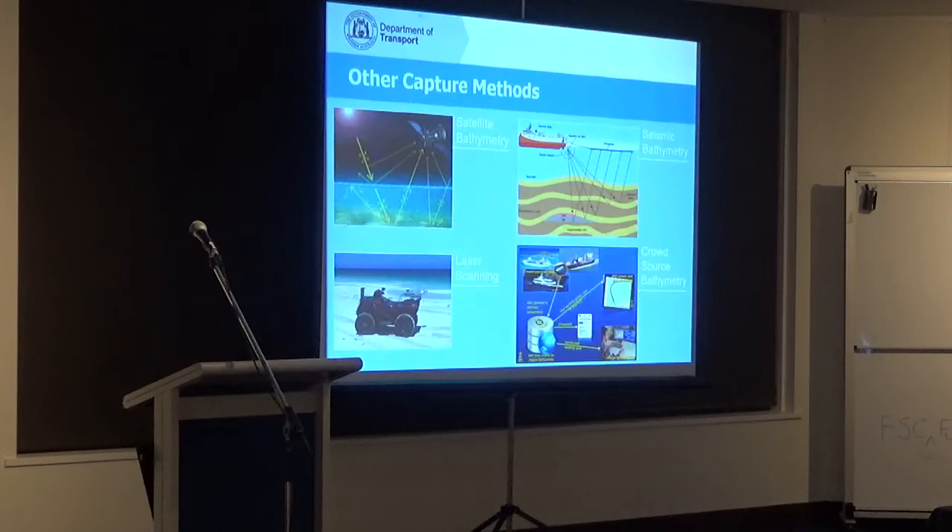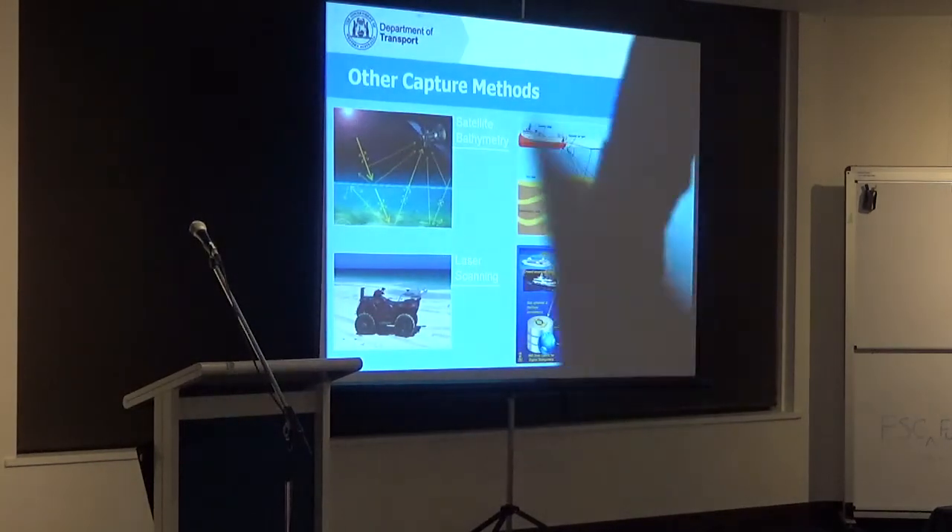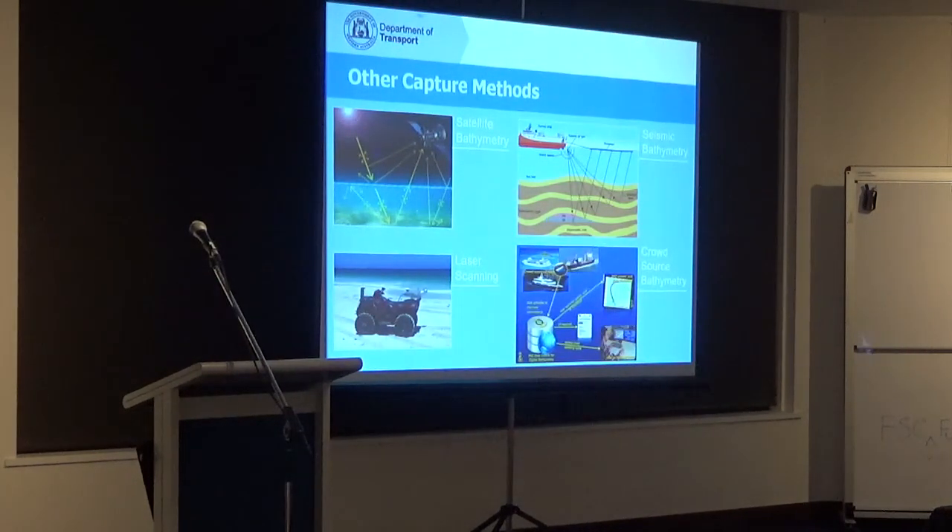New technology coming along includes satellite bathymetry — being able to determine the seabed depth from satellite. Something we at Transport already utilise is laser scanning systems on the top of boats, quad bikes, or vehicles. We're also now talking to people about seismic bathymetry — using information from seismic exploration to determine the seabed.